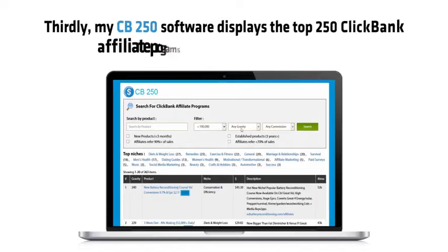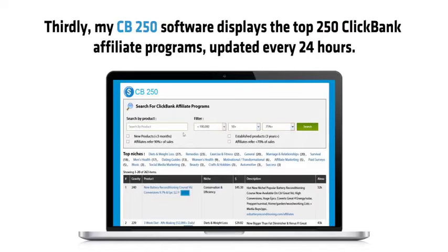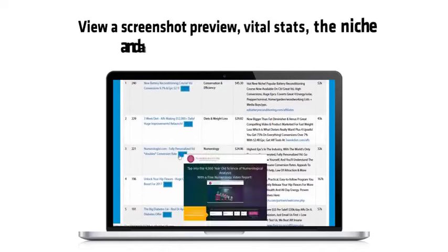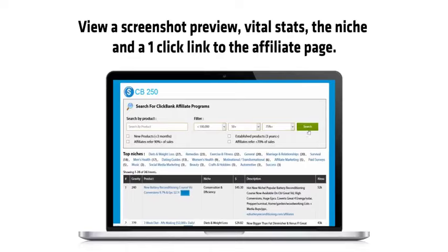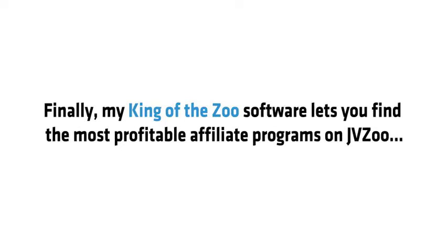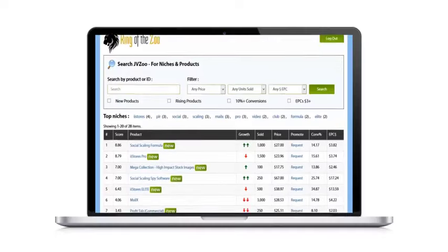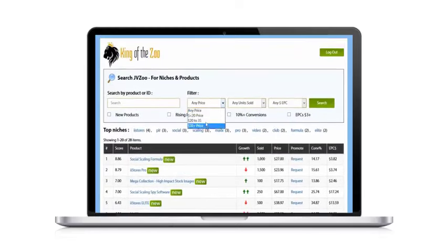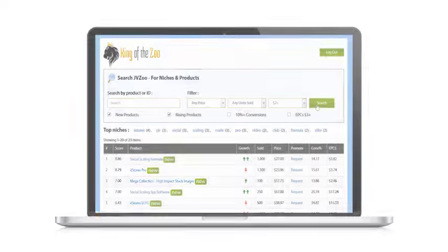Third, my CB250 software displays the top 250 Clickbank affiliate programs updated every 24 hours — view a screenshot preview, vital stats, the niche, and a one-click link to the affiliate page. Finally, my King of the Zon software lets you find the most profitable affiliate programs on JVZoo, scouring JVZoo for products making thousands — even tens of thousands — of dollars per day, so you can find affiliates making money and outperform them with your own better-converting campaigns. King of the Zon is updated every 12 hours and gives additional money-making data that even JVZoo's own site does not.